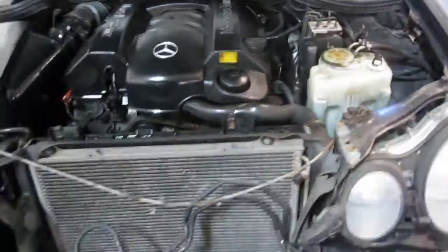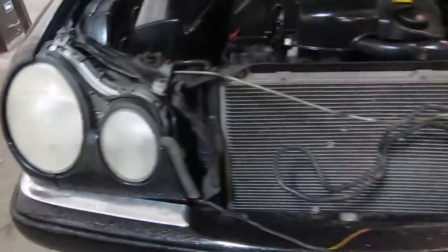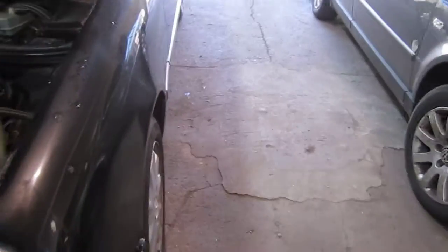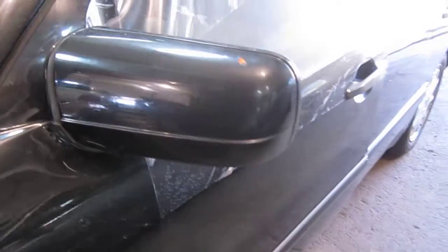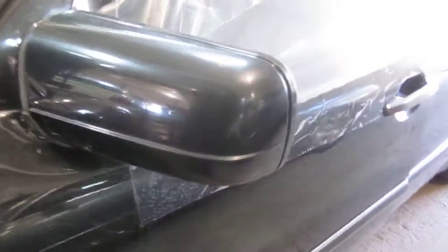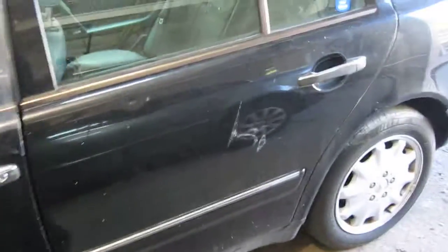The vehicle does still have a good passenger side front halogen headlight, as well as a good power factory driver's door mirror. The vehicle's production date is August of 1998 and the vehicle does currently have 117,000 miles.